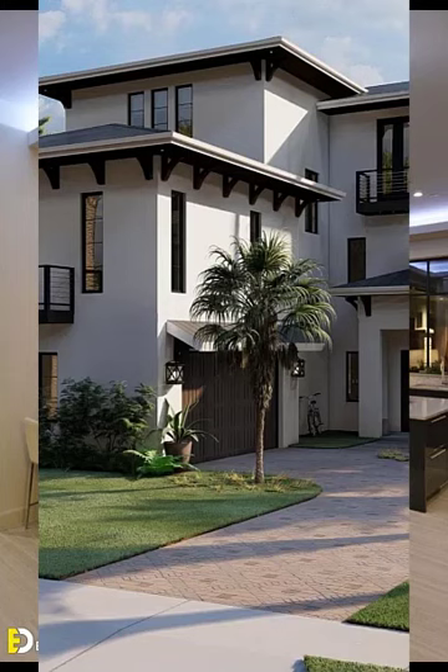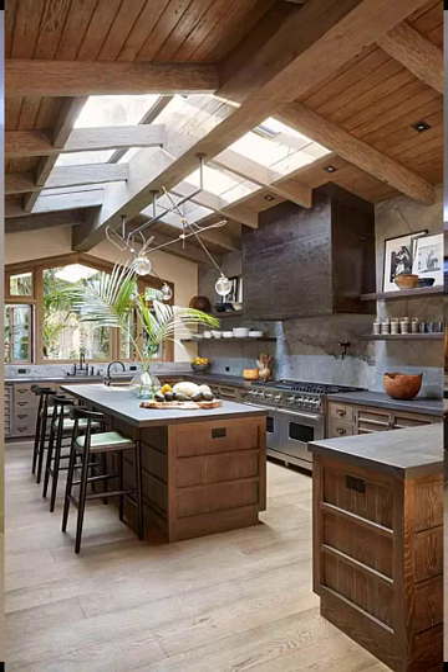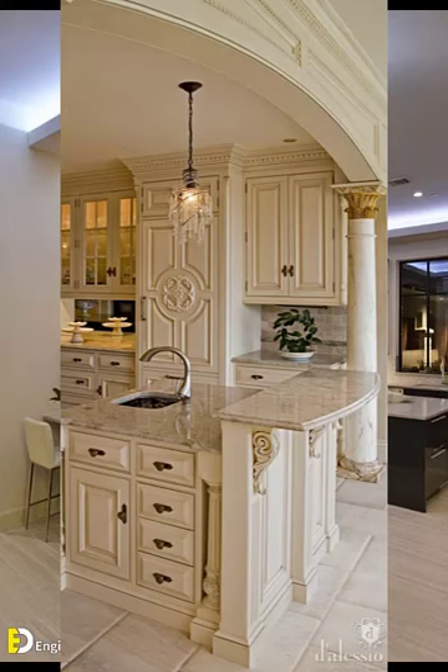Number nine: candles — use candles in various sizes and shapes to add warmth and elegance to the space. Number ten: linens and tablecloths — opt for high-quality linens and tablecloths that complement your color scheme.